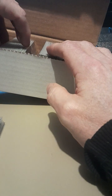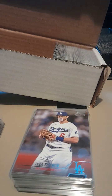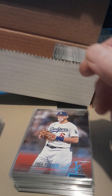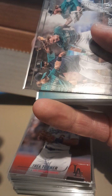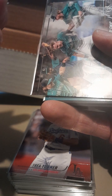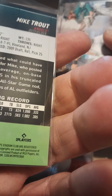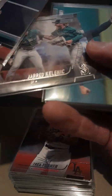I'm gonna go through the whole thing I guess — we got time. So we're gonna do 101 through 200. Trout — it says a calf injury spoiled what could have been a historic 2021 from Mike, who posted a career high for average, on-base percentage and OPS, and earned his ninth All-Star game nod, carrying the most votes for all AL outfielders. Jared Kelnick.